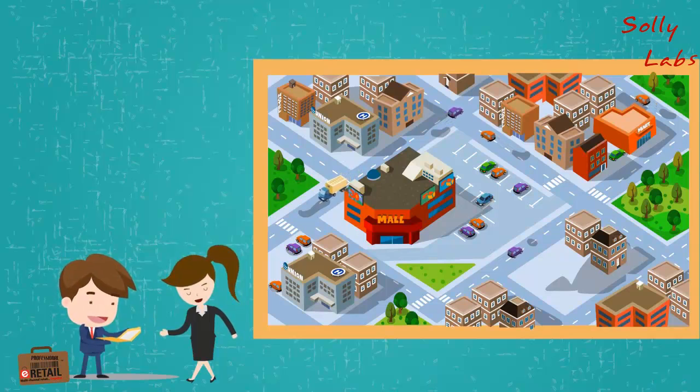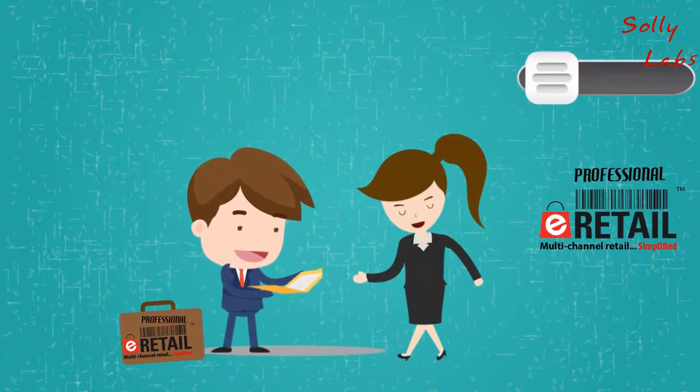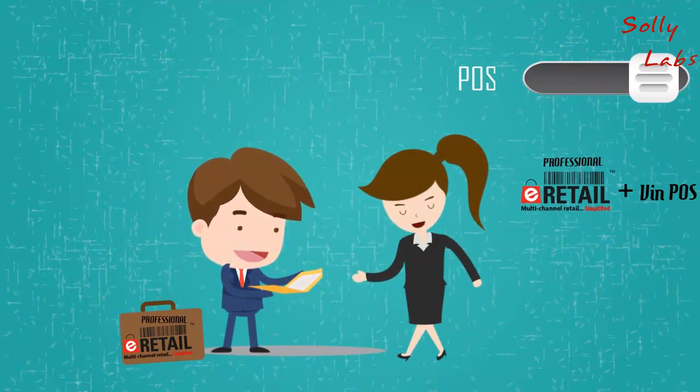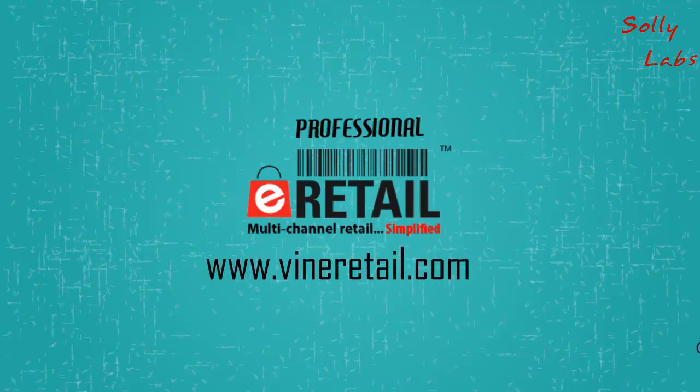Bob smiled and told Mel, nothing needs to be changed. It is time for you to turn on a few more features like Vin POS and we can do this in no time. Learn more about Vinculum at VineRetail.com.